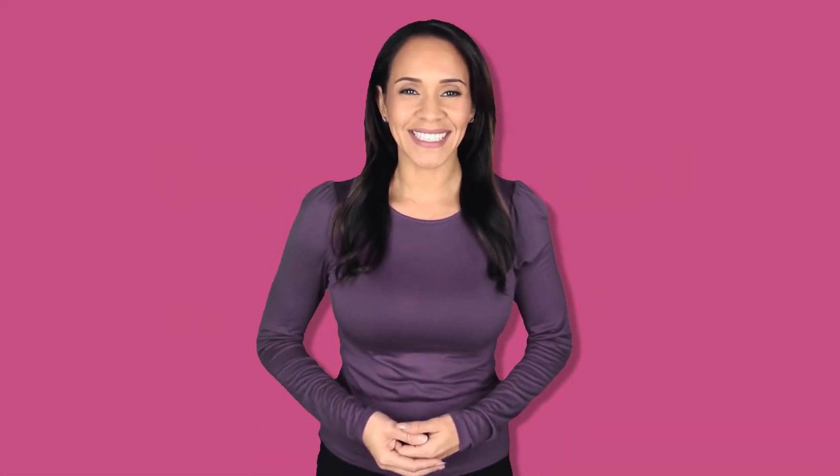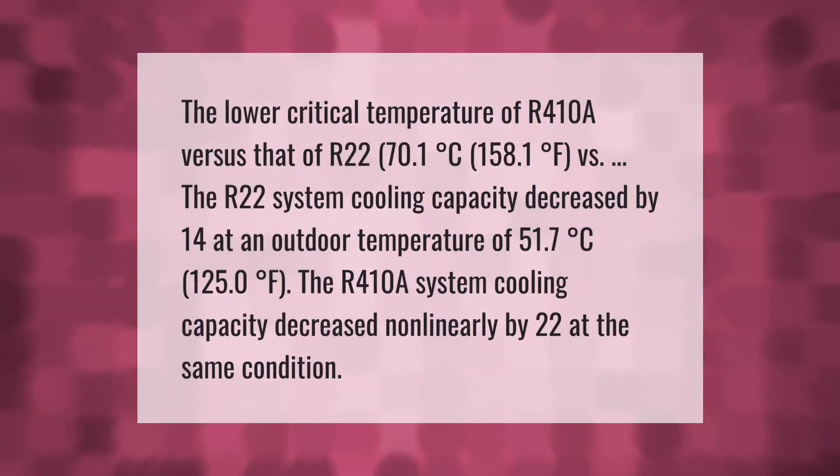The lower critical temperature of R410A versus that of R22 — 70.1 degrees Celsius (158.1 degrees Fahrenheit) — means that at an outdoor temperature of 51.7 degrees Celsius (125.0 degrees Fahrenheit), the R22 system cooling capacity decreased by 14 percent, while the R410A system cooling capacity decreased non-linearly by 22 percent under the same condition.